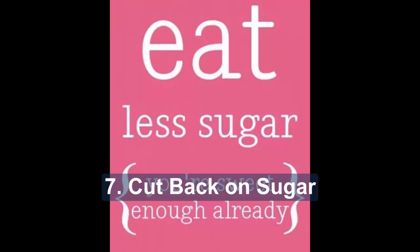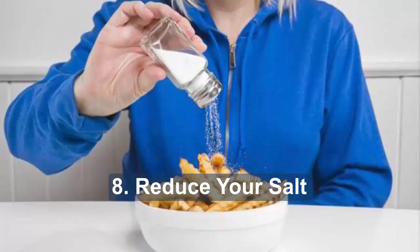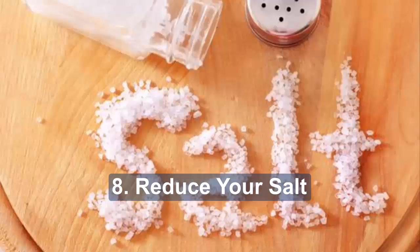Eight: reduce your salt. Having too much salt increases the risk of high blood pressure, which in turn increases your risk of heart disease and stroke — risks that people with diabetes are already at higher risk of. Reduce salt in your diet to 6 grams or less a day.